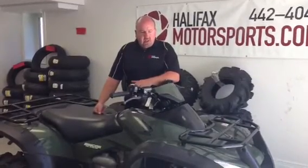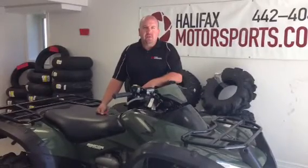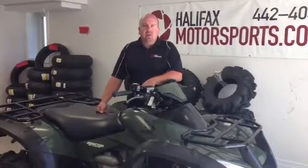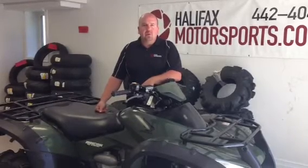Like I said, everything's really clean. We had it through the shop — our guys have gone all over it, so it's ready for the trail. Check it out on our Kijiji app and on our website at HalifaxMotorsports.com. Thanks.